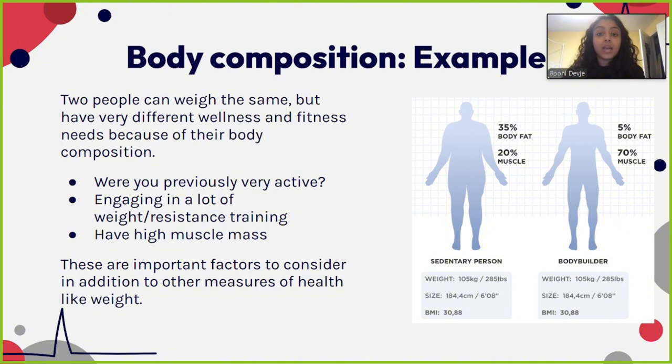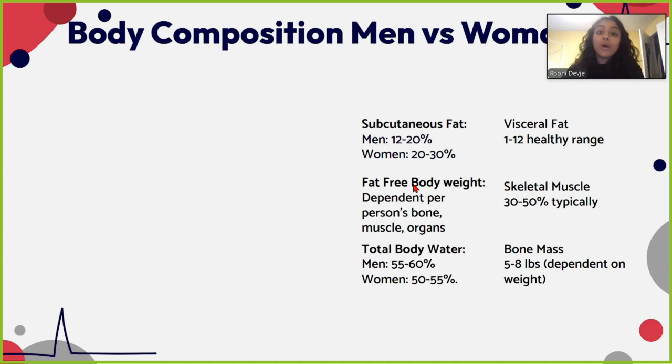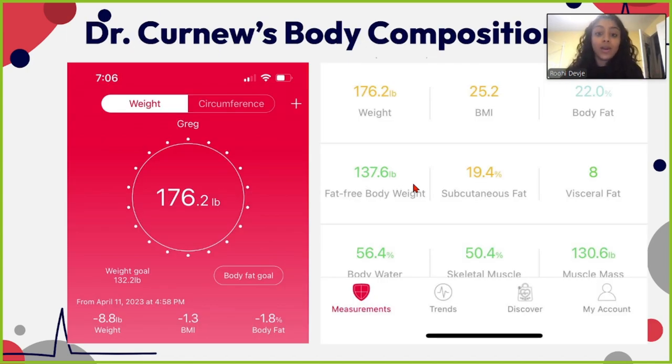It's an excellent tool. These scales are available online. The one we use is the Fit Index Scale, available on Amazon for $30 — a small price to pay to get a great idea of where you are with your health.